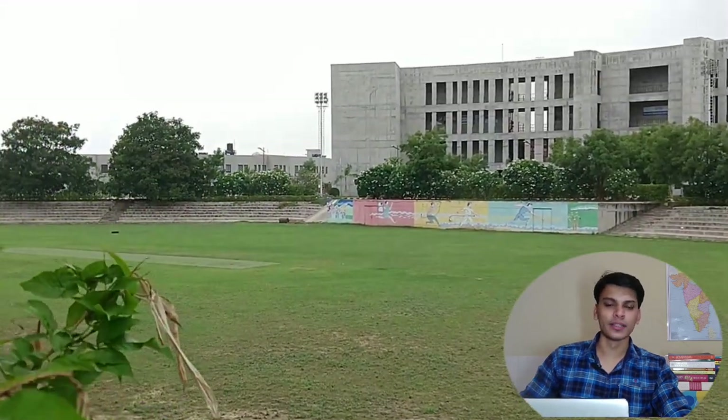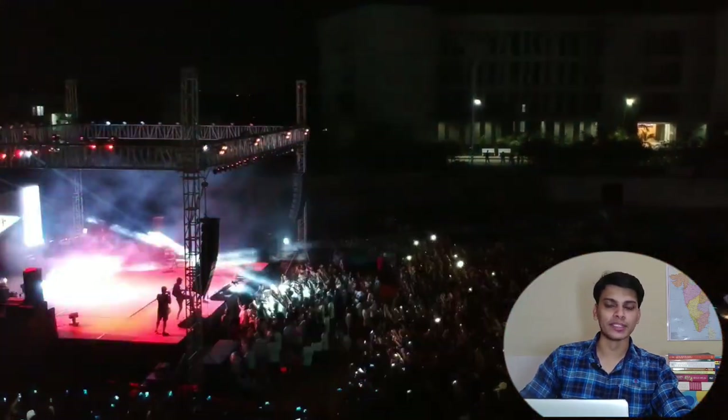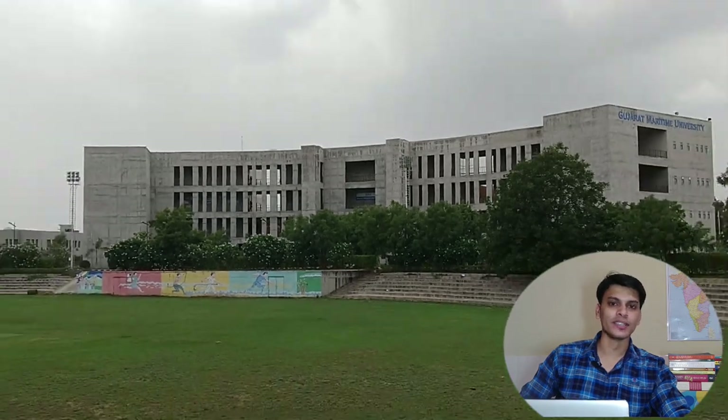You can see a ground in the middle of the campus. This ground was used for the annual fest — the last one was held in 2019. Various curricular and extracurricular activities also take place on this ground.